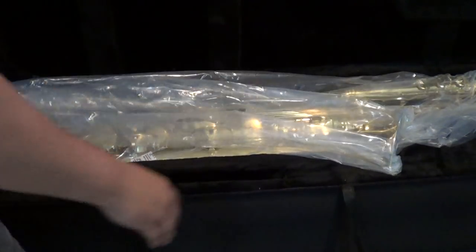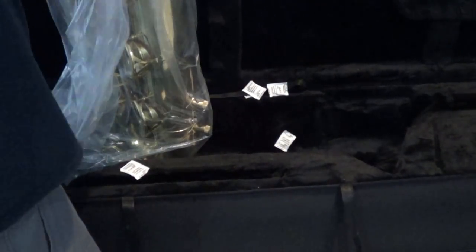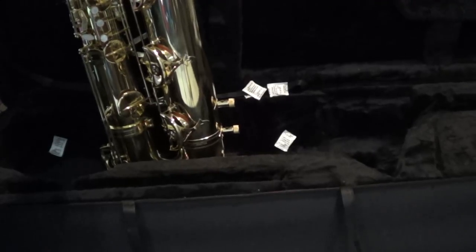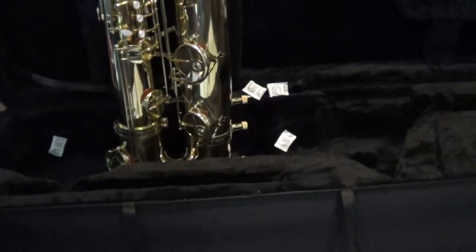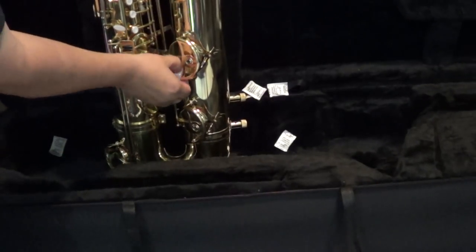It's all in some plastic. The lacquer is a nice color — it looks almost like those pre-Jubilee Selmers. There's some engraving right here. I'm going to take the key corks out and see how it is.